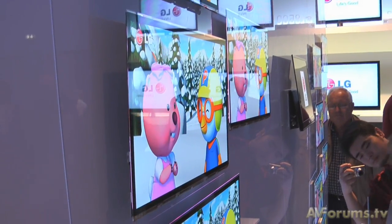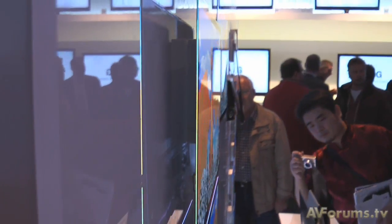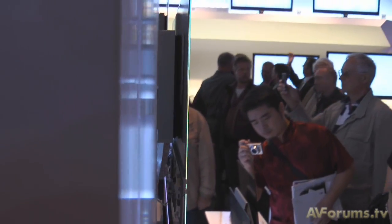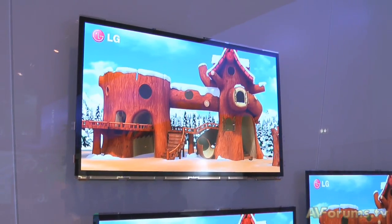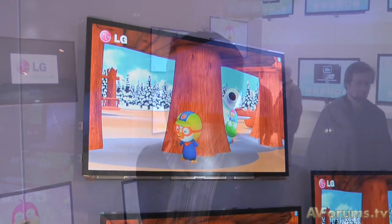It does look absolutely stunning in all its glory. Just three millimetres in terms of depth, a power consumption of just 30 watts — it really is the cutting edge of technology. But at the moment it's a prototype for us, though in November the products will be launched in the Korean market, and next year it will come to the UK. We're really excited about bringing people the technology of OLED.